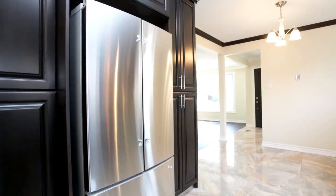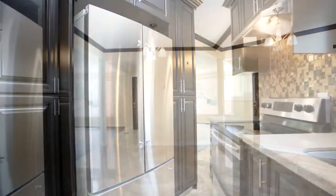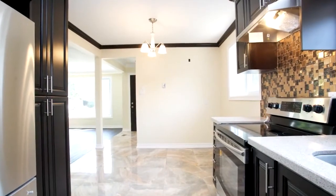Make this beautiful home yours. Come and see it today. You won't want to miss it.